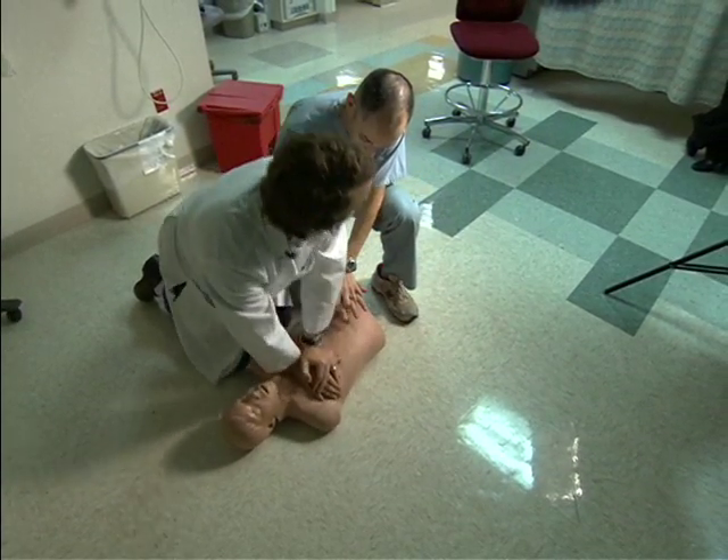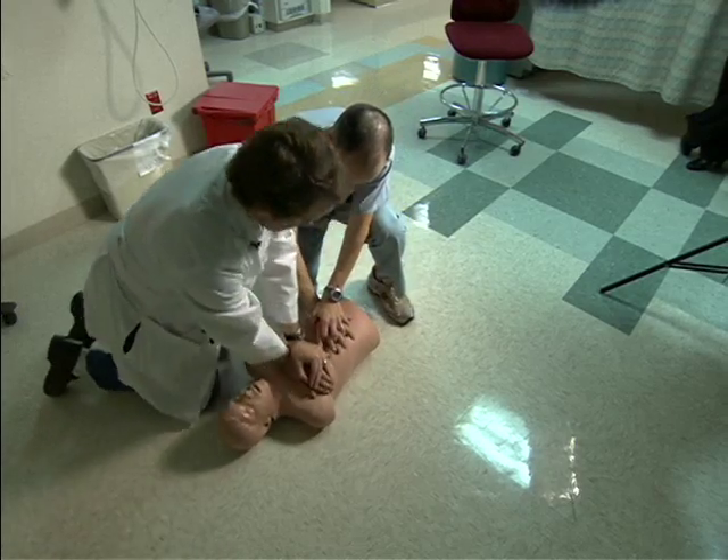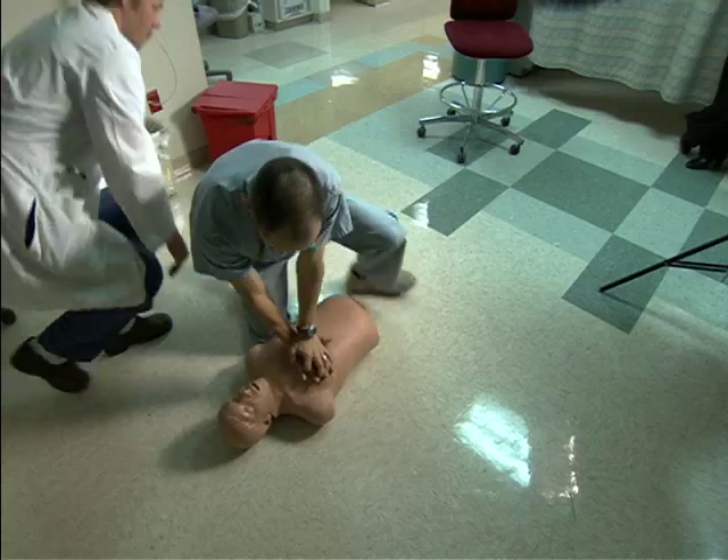This makes the process easier to learn, remember, and to do. No need to count compressions or breaths, and no need for mouth-to-mouth breathing.